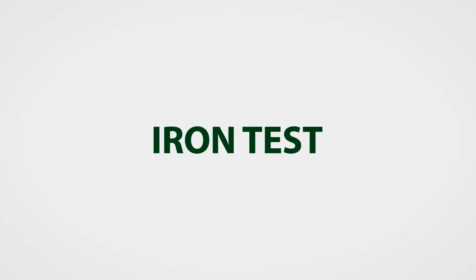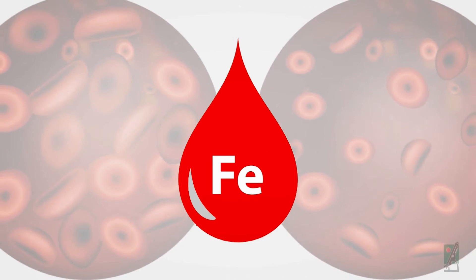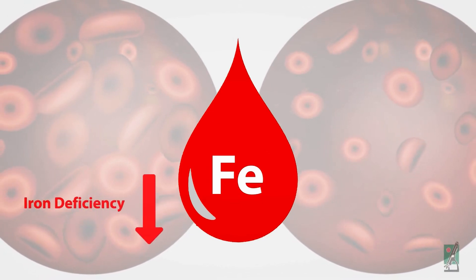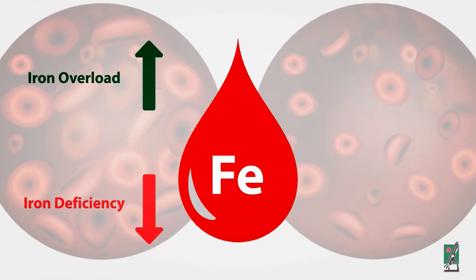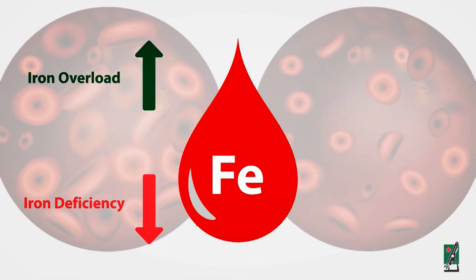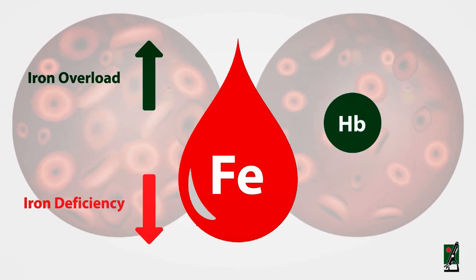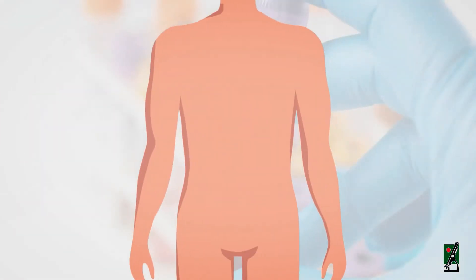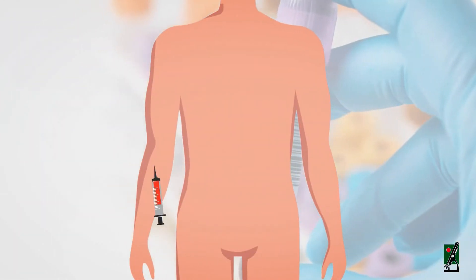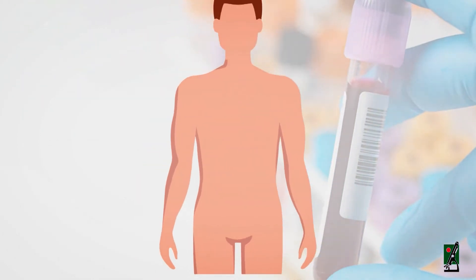Iron test. This test is performed to determine your blood iron level when your health care practitioner suspects that you may have too little iron (deficiency) or too much iron (overload) in your body. Normally it is ordered as a follow-up test when results from a complete blood count show that a person's hemoglobin and hematocrit are low. The sample required is a blood sample drawn from a vein in your arm.